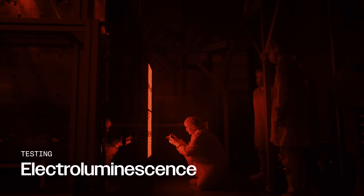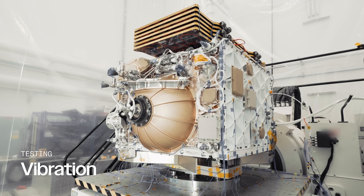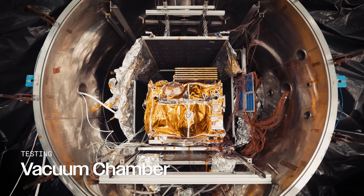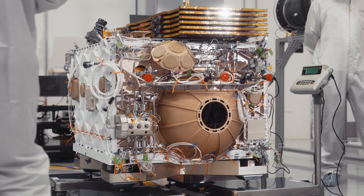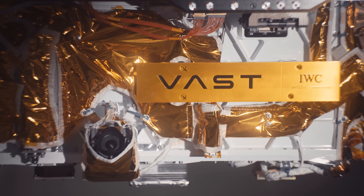Once integrated, Haven Demo underwent an exhaustive test campaign, each trial designed to simulate the harsh realities of launch and orbit. It's really important after testing all of the subsystems and integrating them to verify that everything works together cohesively as an integrated vehicle.